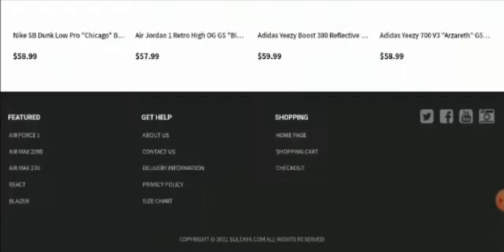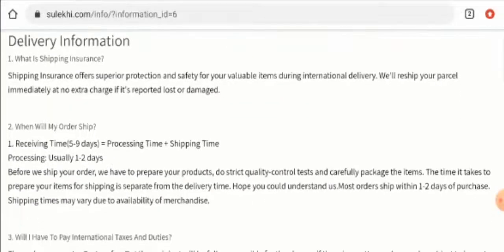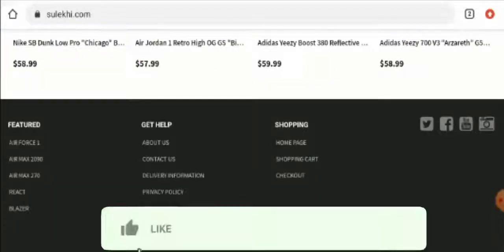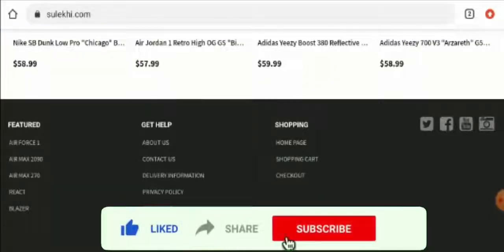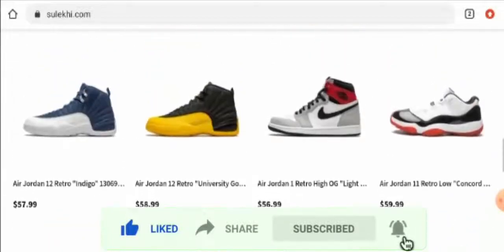Next, if you want to know about the shipping policy, we will check it. As you can see, they have given the processing time and the receiving time as well. The processing time is 1 to 2 days and the receiving time is 5 to 9 days. But before going further, please like, share, and subscribe to our channel, and share your viewpoints in the comment section.